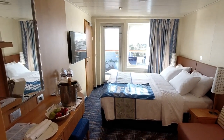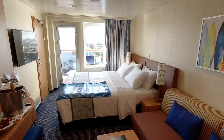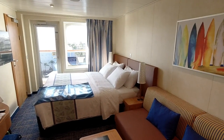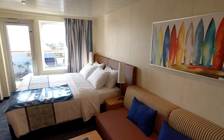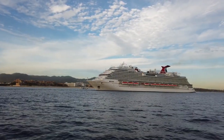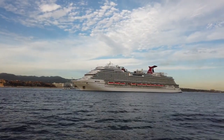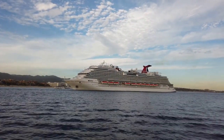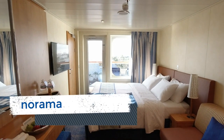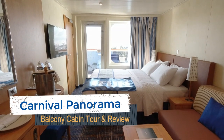Now that we cruise more often, we've gotten a bit spoiled. While I used to book primarily interior cabins, we tend to avoid them recently. So for our first ever Carnival Cruise, we booked a balcony room on Carnival Panorama. If you want to know more about this type of accommodation, you are in luck. I'm DB from EatSleepCruise.com and we share our thoughts in this complete Carnival Panorama balcony cabin tour and review.